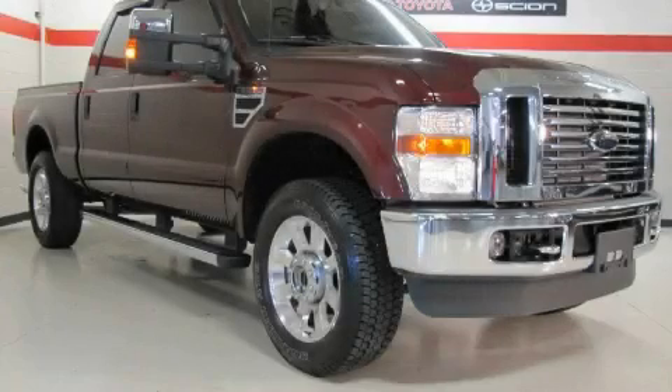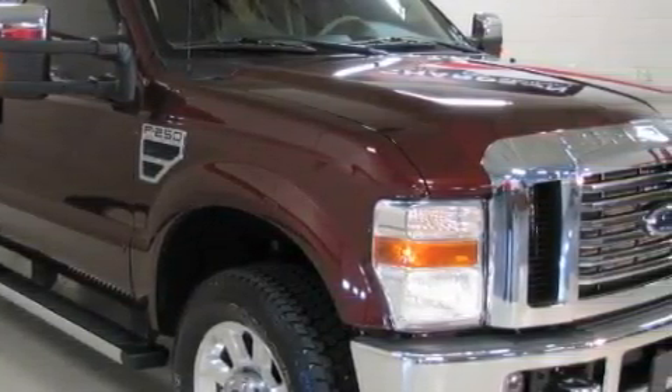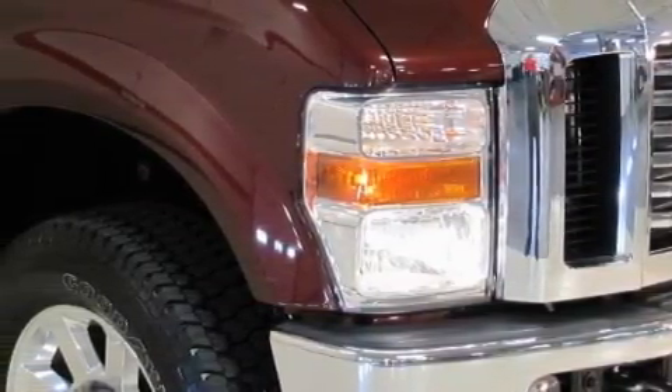This is a 2009 Ford F-250, made for the job site, the trail, and the town. The durable 10-cylinder engine connected to an automatic transmission creates ample amounts of power whether you're towing or just driving around.